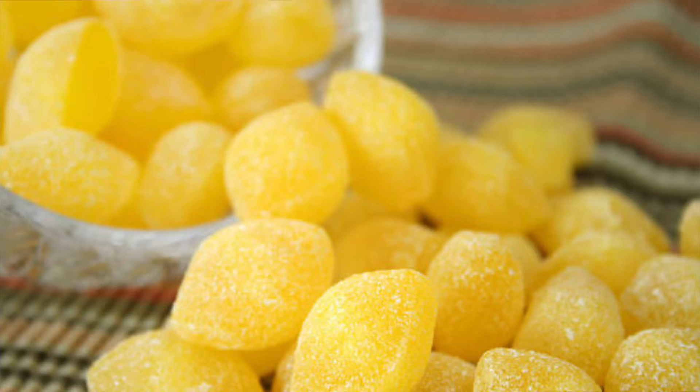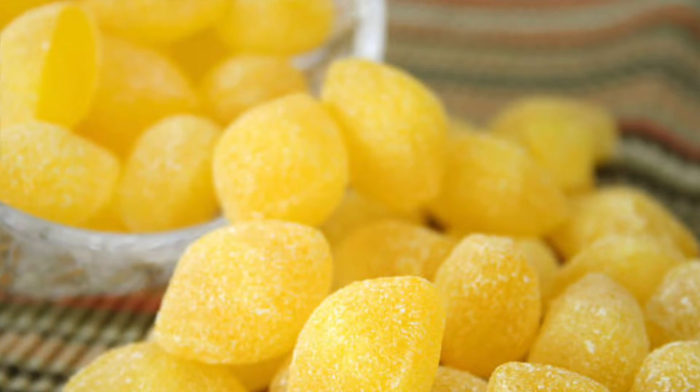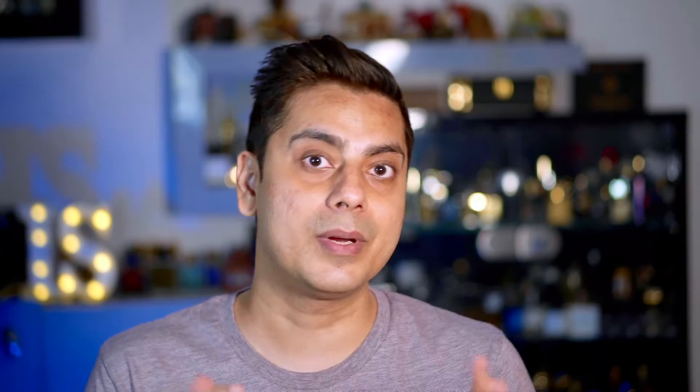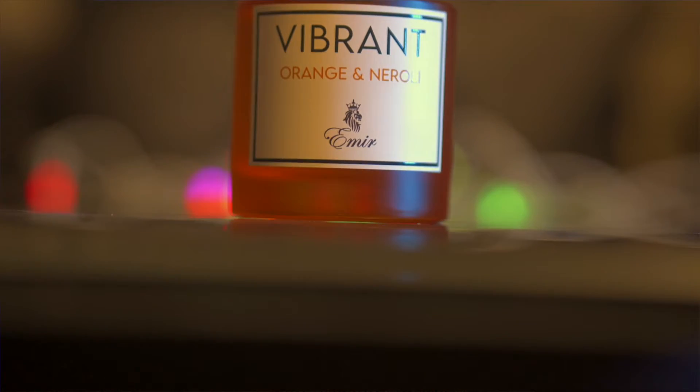Sundazed smells like lemon candy with a slight floral touch — it's not that sweet, the balance is pretty good. Whereas Vibrant Orange and Neroli smells more like orange candy, not lemon candy. The orange part is amped up in this one.